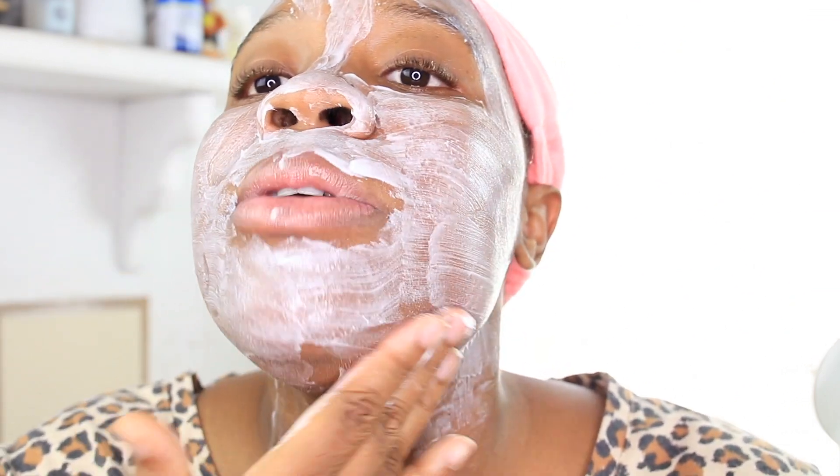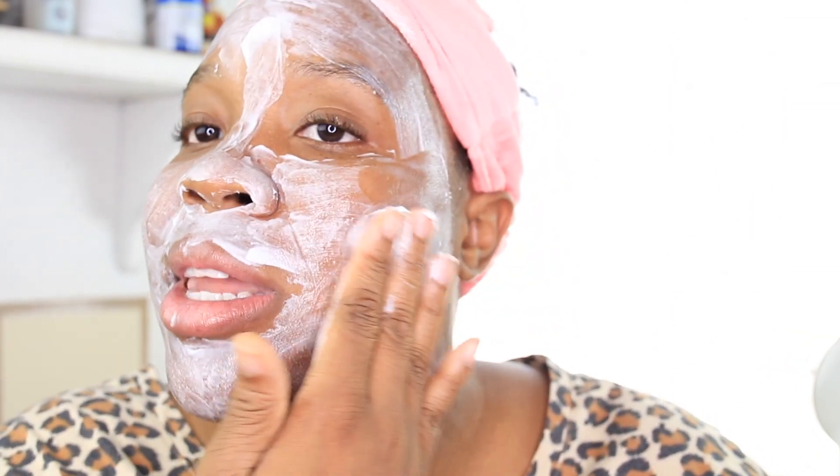Anyway, here's the mask now. I'm not really impressed with how it's going on my face — it's kind of blotchy and patchy. There is a tingling sensation, which is a nice little feeling, and I will say it feels very hydrating, but I was expecting more of a non-blotchy situation.